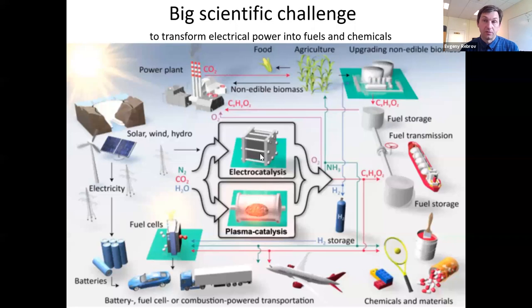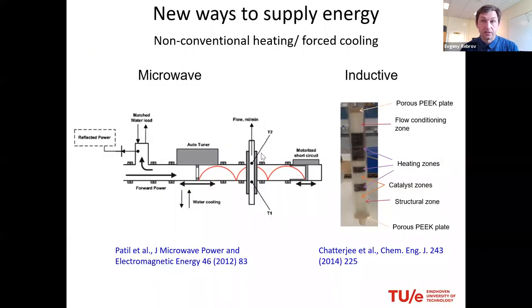That's what becomes interesting. This research originates from the first findings we've done in this system, where you can basically multiply either microwave or inductive heating reactors in order to scale apart. Because what's the main problem with chemical industry — why the technology is still not implemented? That's the issue of scaling up, and today I also want to touch on this very briefly.